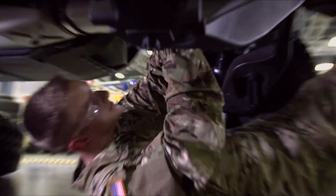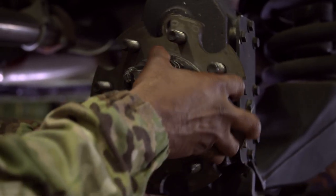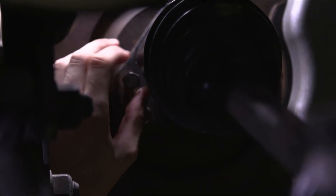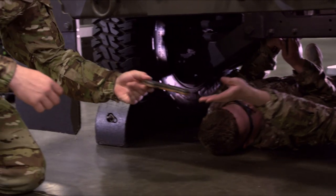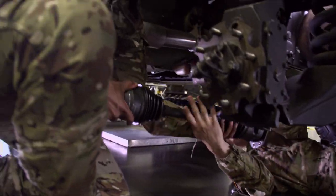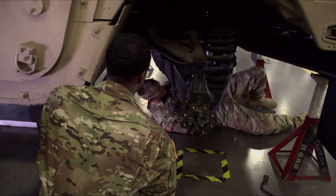They're gaining a lot of knowledge and work experience working on diesel trucks or automotives in general, so they should be able to walk into any automotive shop or diesel shop in the civilian world and have that experience. I plan on opening my own mechanic shop, and the skills I'm learning here will lay that foundation down for me.